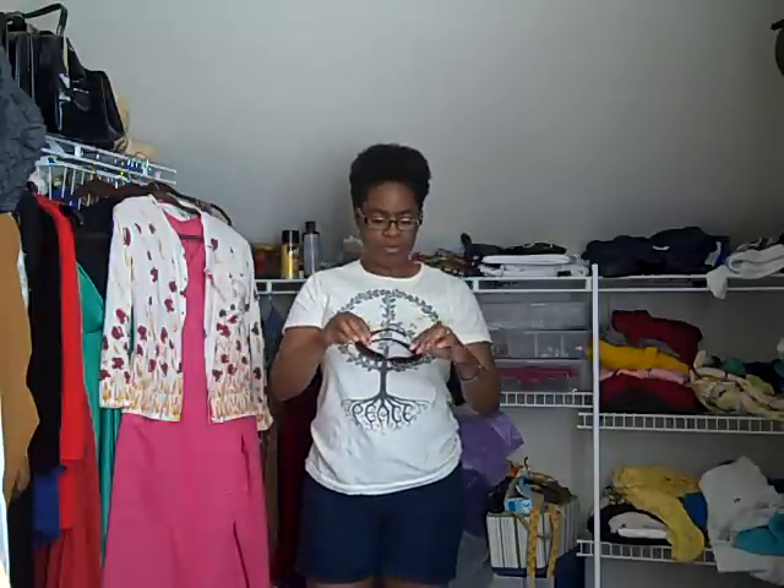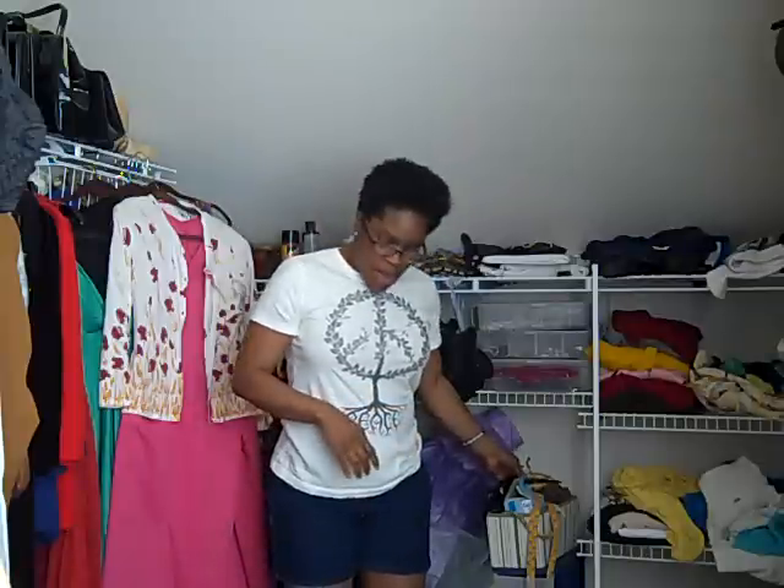I also picked up this other pair — I didn't get these from the Village Thrift, but I got them somewhere else. They've got a little scratch on them but I think I can fix that up with a good cleaning. I just liked the shape of them.